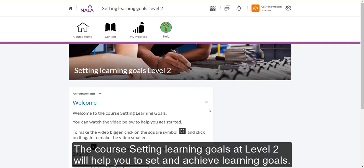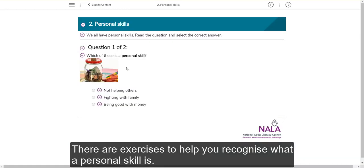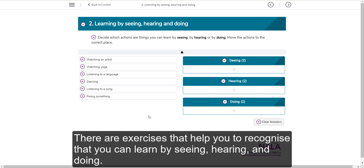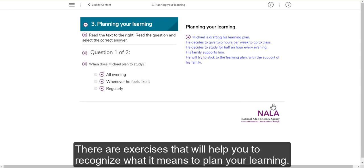The course Setting Learning Goals at Level 2 will help you to set and achieve learning goals. There are exercises to help you recognise what a personal skill is, exercises that help you to recognise that you can learn by seeing, hearing and doing, and exercises that will help you to recognise what it means to plan your learning.